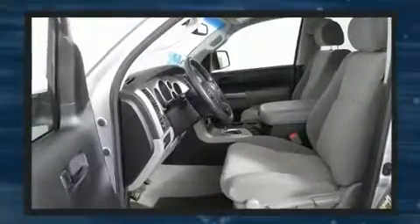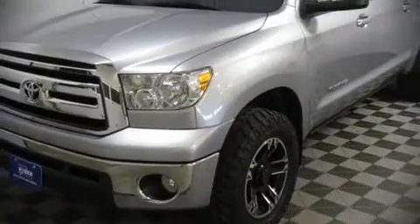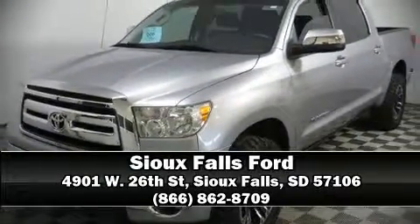We have a skilled and knowledgeable sales staff with many years of experience satisfying our customers' needs. Come on in and take a test drive. See you soon!